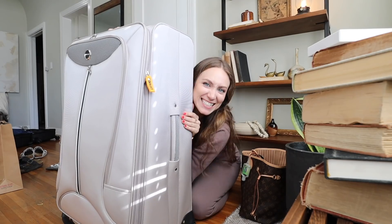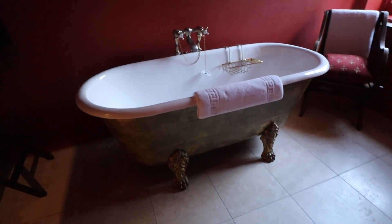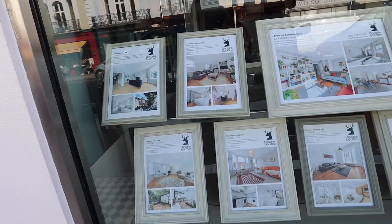We walk in to that view — the clawfoot tub top of my dreams. Look how pretty these are; it literally looks like Alice in Wonderland because look at all the tea sets. We could see how much a house would be here.